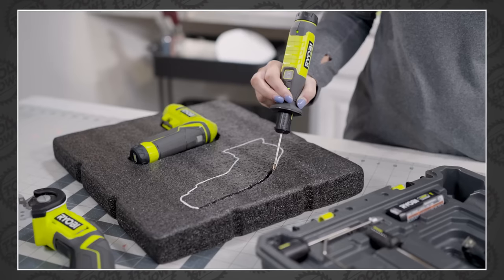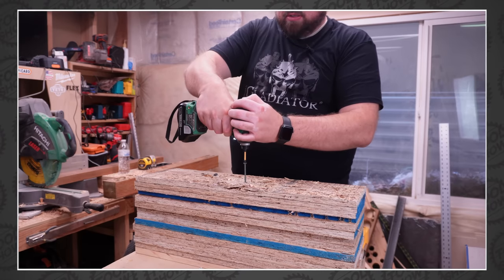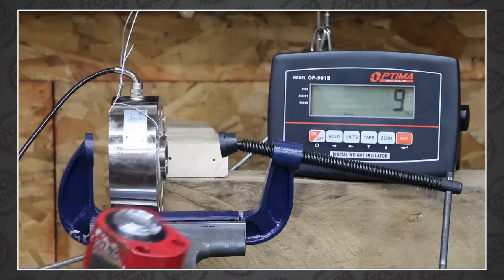Welcome back, tool fans. Tonight we've got new tool announcements from Ryobi, Milwaukee, and more. We've got some big tools for show and tell, several head-to-heads, the most powerful leaf blower we've ever seen, and more dad jokes than anyone asked for. Those stories and more coming up next on The Tool Show.